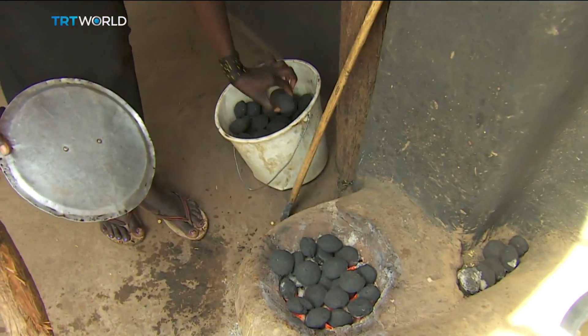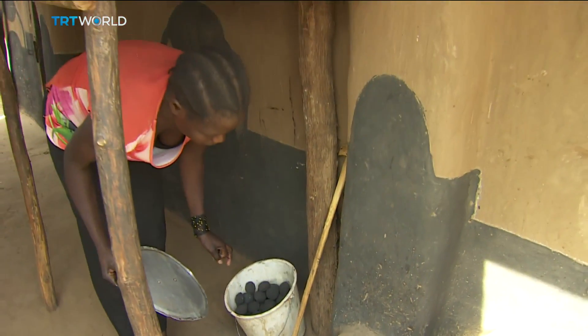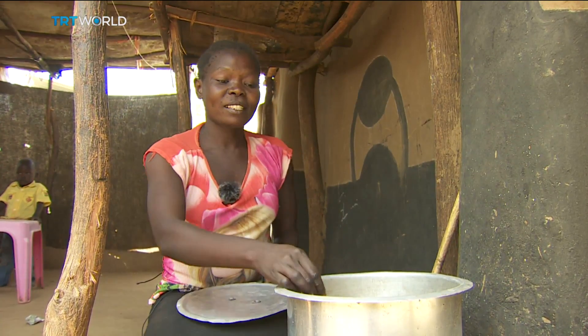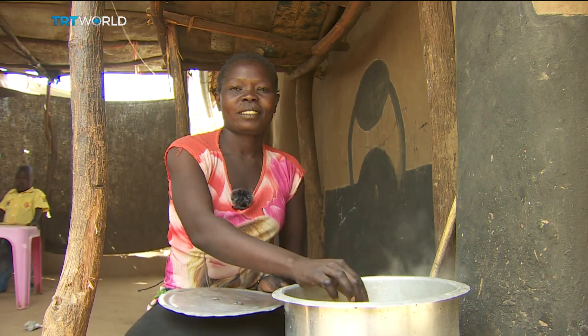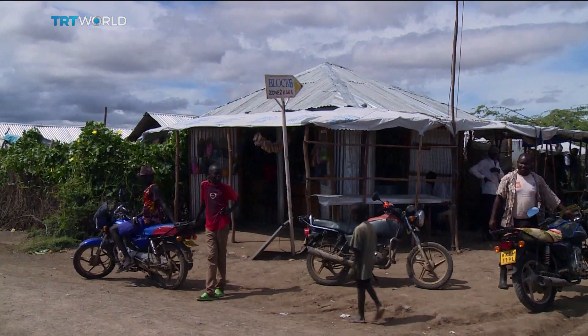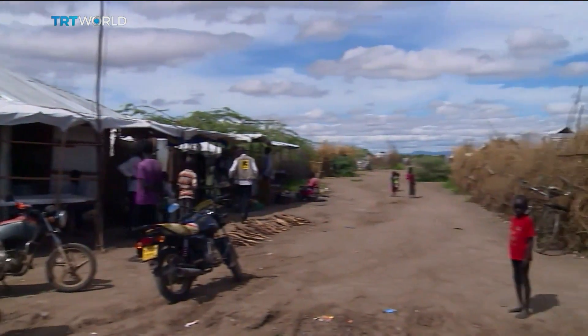Project managers say at first people were sceptical about using human waste for their cooking. But one resident said: it doesn't matter to me that it's made from treated waste — I spend less on briquettes compared to charcoal. I am happy to use briquettes. Many people at the camp say they now prefer to use the briquettes over coal.